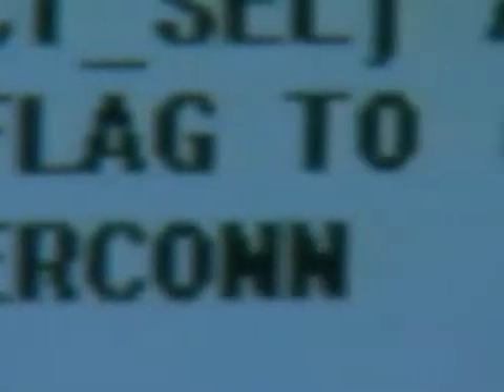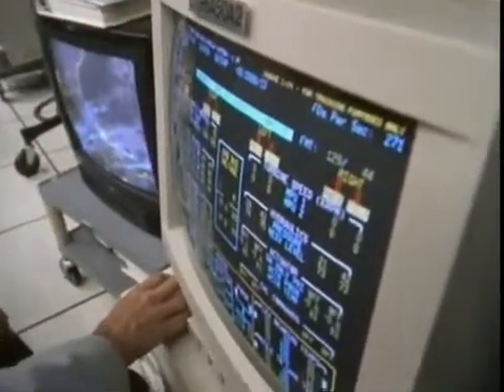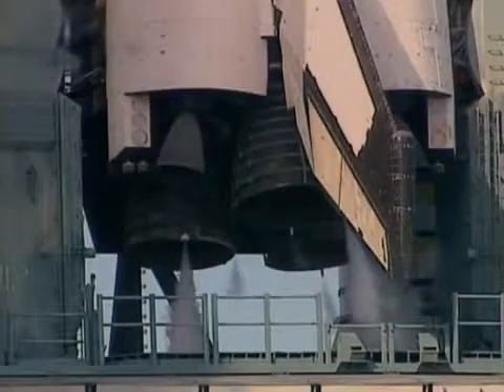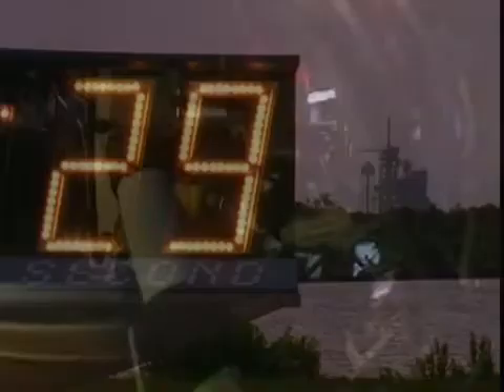T-minus one nine. 31 seconds before launch, the computers take over the countdown, making over four million decisions every second. Endeavour's computer is now controlling.